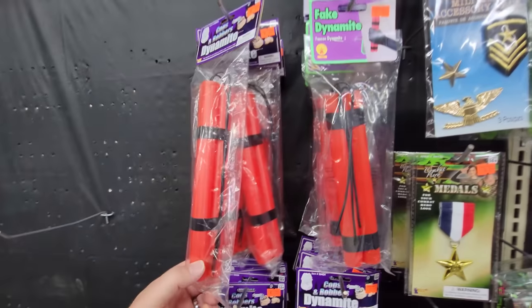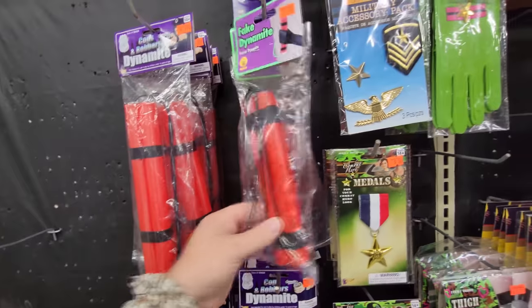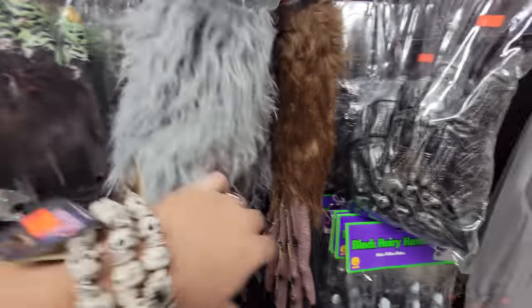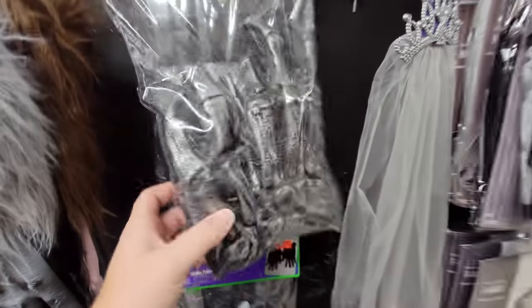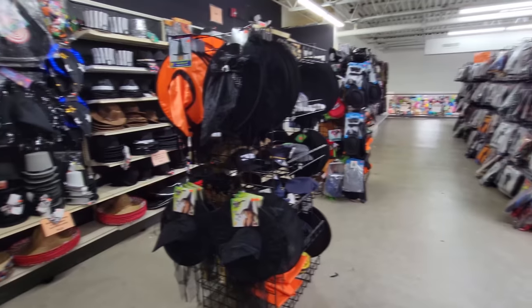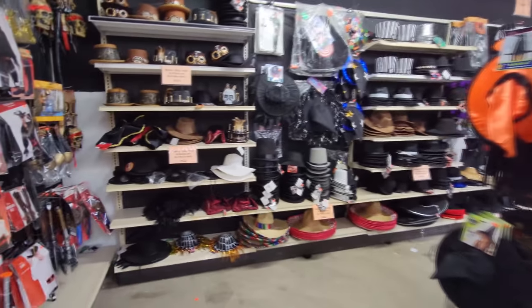Oh my gosh, look at this — they have fake dynamite if you want to be a robber. All kinds of gloves if you want to be like a zombie, or here's hairy gloves if you want to be a werewolf — a gray one or a brown one. What kind of gloves are these, like a cyborg or something? Look at this guys — they have an enormous section of hats.